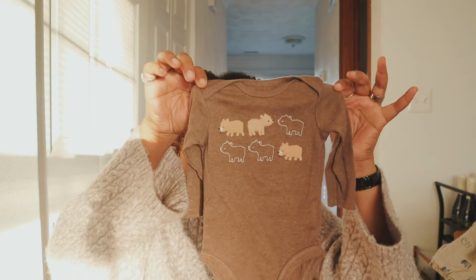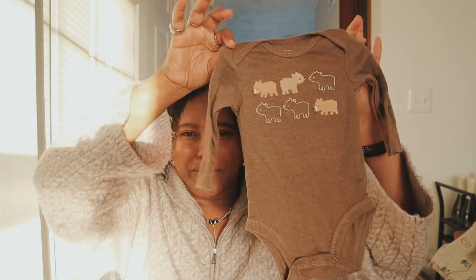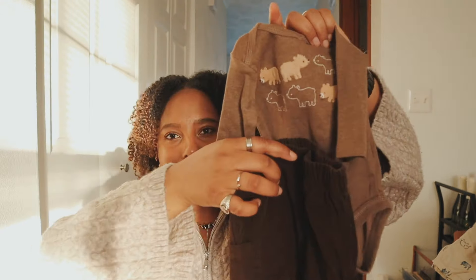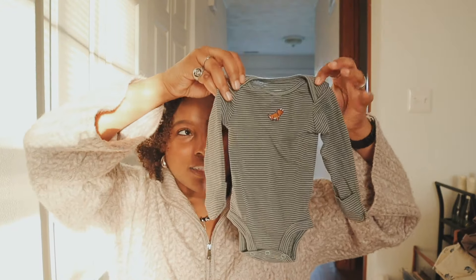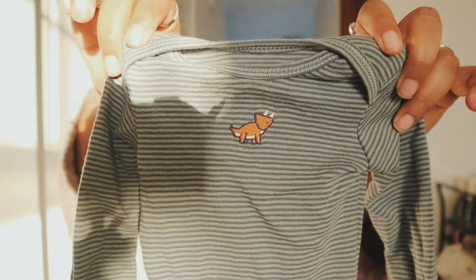Since we call him baby bear, I absolutely had to get this little brown bear onesie — it's three months, so he'll be wearing it real soon. To go with it I found 100% cotton striped pants that bring out all the colors, and they have a cute little dino on them. I have a feeling my brother's going to have a big baby — he was like 10 pounds — so I got multiple sizes.